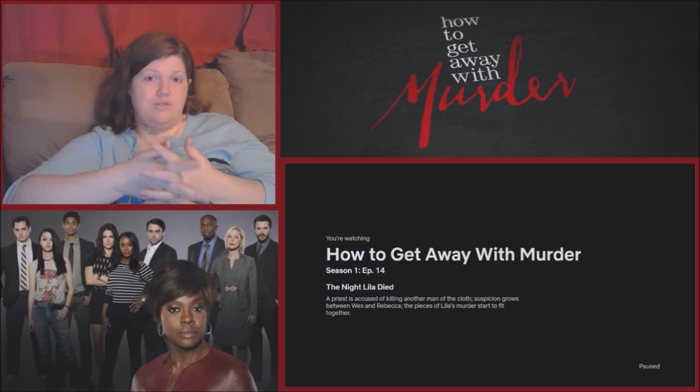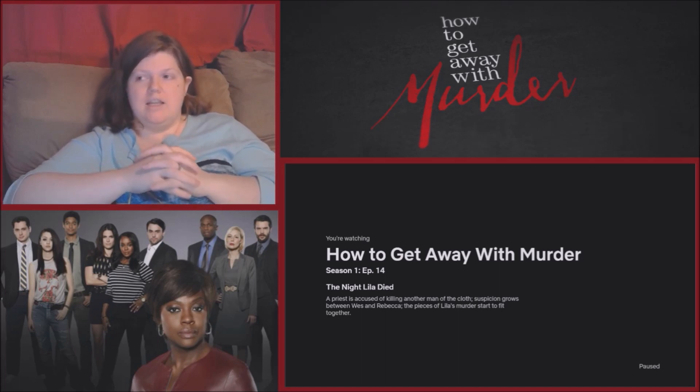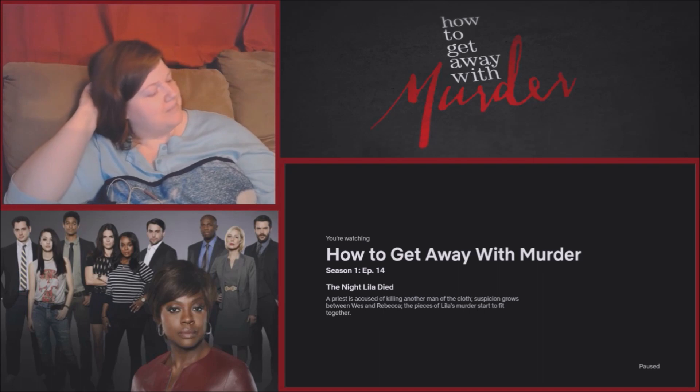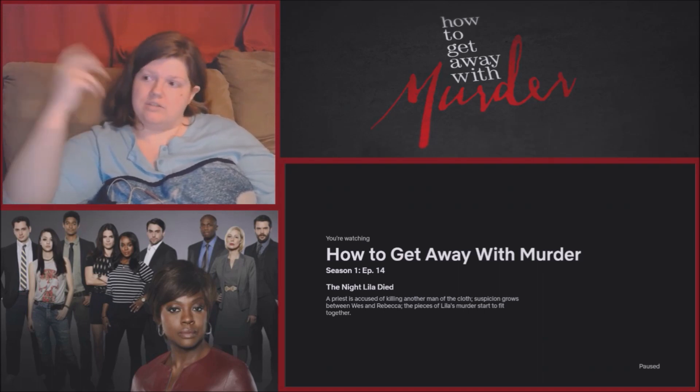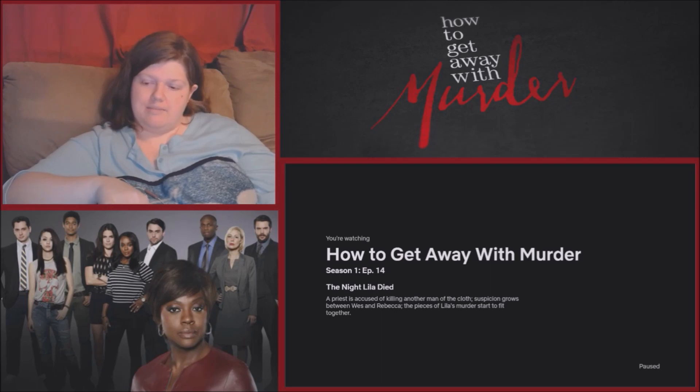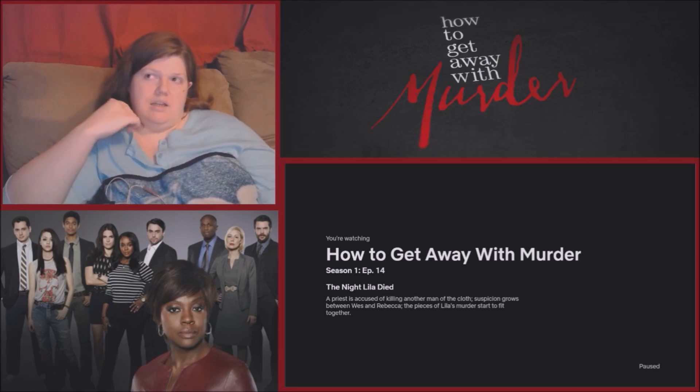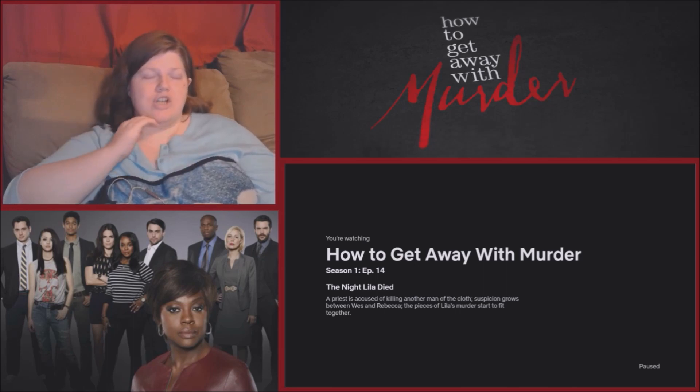What Lila said in her voicemail also seems to be true — that she barely had to do anything and that wasn't Griffin's first time. Rebecca was at the sorority house. At the end it seems Rebecca was threatening them — she knows where the security guard is who saw them taking the body out, and she could give him a call. The reactor doesn't remember anything being said about Annalise getting him fired.